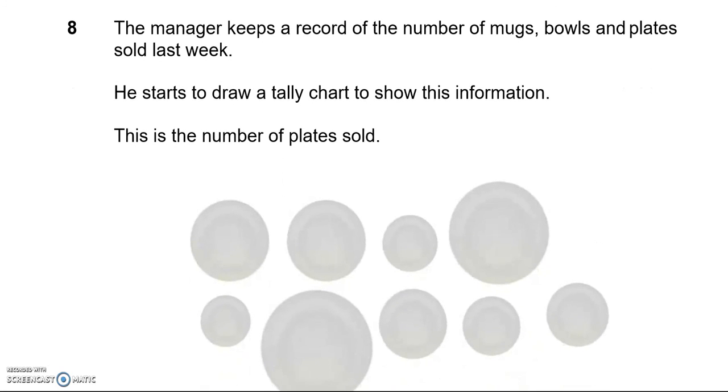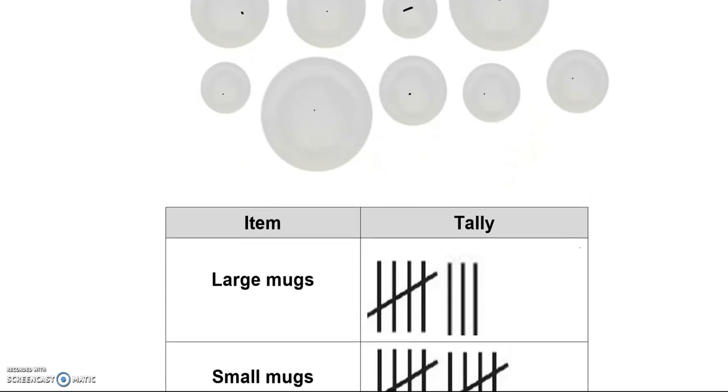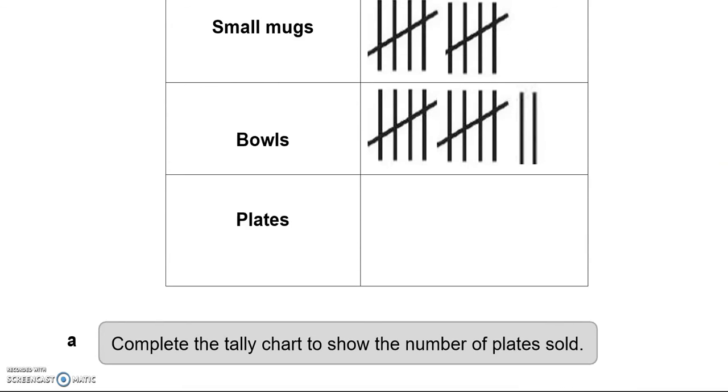The manager keeps a record of the number of mugs, bowls, and plates sold last week. He starts to draw a tally chart to show this information. This is the number of plates sold: 1, 2, 3, 4, 5, 6, 7, 8, 9. So we'll show the 9 plates in the tally chart: 1, 2, 3, 4, 5, 6, 7, 8, 9.